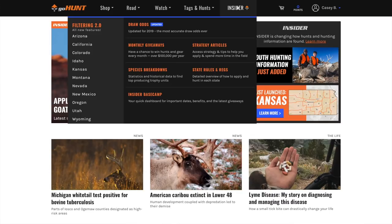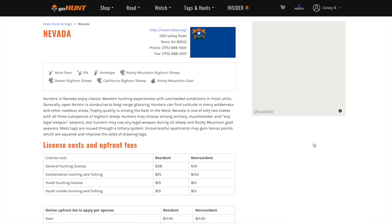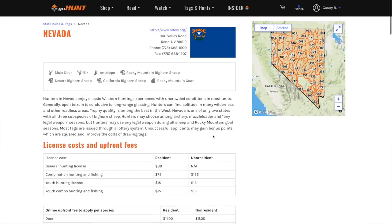The first thing I do every year when researching a state is go to gohunt.com, click the Insider tab, and click on the state rules and regs. I click Nevada since that's the state we're looking at. This gives a brief summary of laws, regulations, and costs. I'd also highly recommend going to the Nevada Fish and Game website, downloading their proclamations, and researching the laws you'll need to abide by — it's our responsibility as sportsmen to know those laws in every state we hunt.